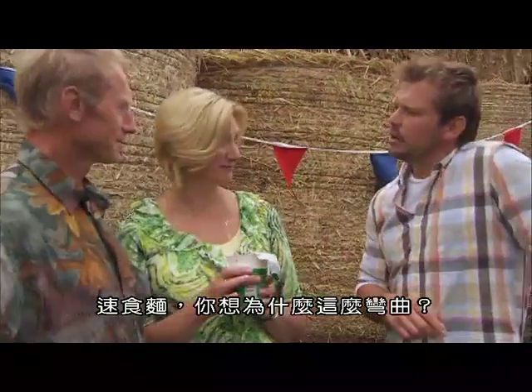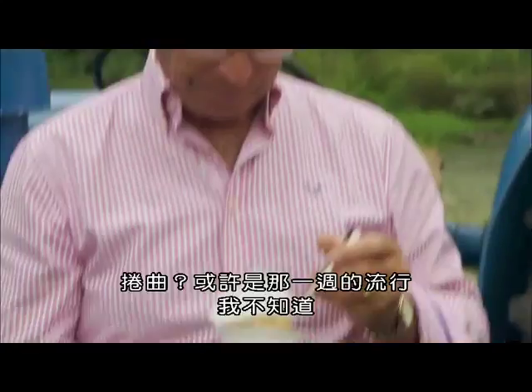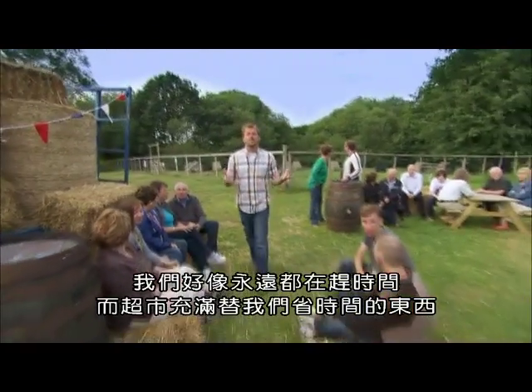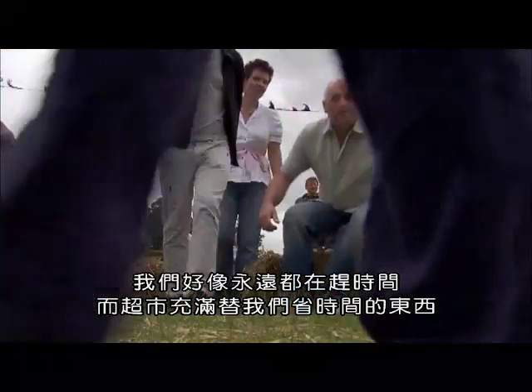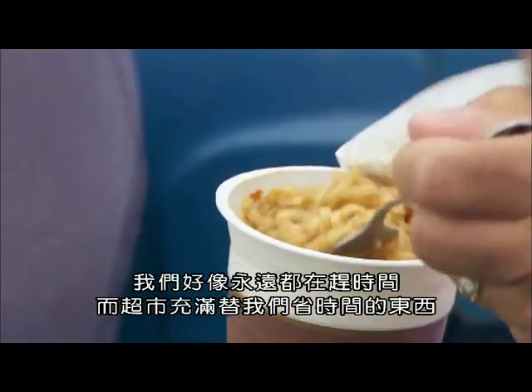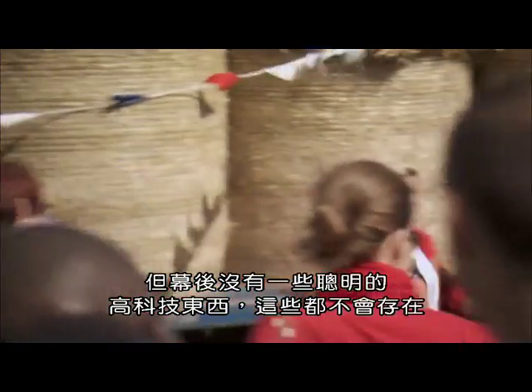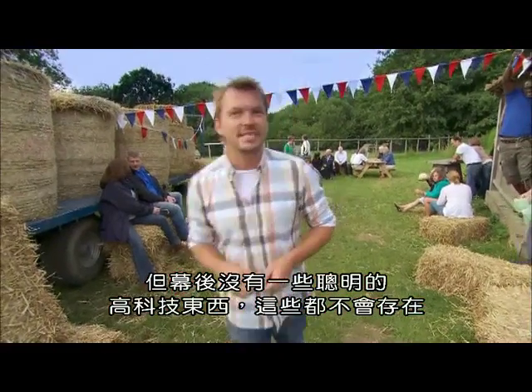Instant noodles. Why do you think they're curly? Do they crimp them? Well, maybe that's the fashion that week, I don't know. These days, we always seem to be in a hurry, and supermarkets are full of things to help us save time. But none of them would exist without some brain-busting, high-tech stuff going on behind the scenes.